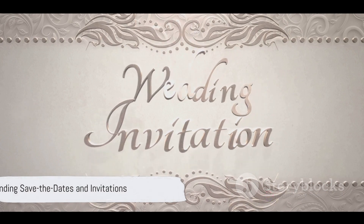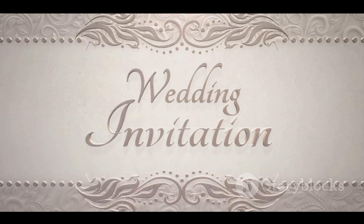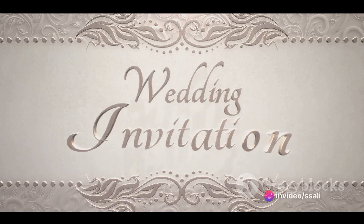Once you've got the big things sorted, it's time to send out save the dates and formal invitations. Include RSVP cards to make it easy for your guests to respond.